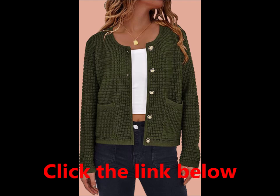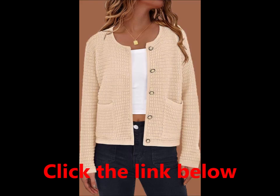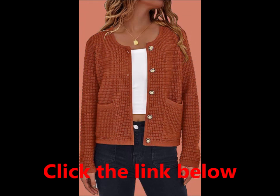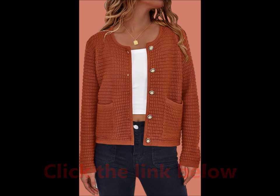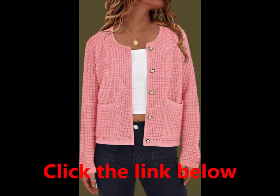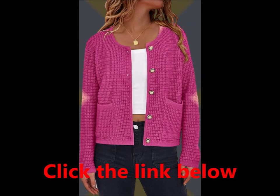The PRETTYGARDEN fall winter open front cardigan sweater is not just about style — it's also about comfort and versatility. Embrace the season with this chic cardigan that flatters all body types and is suitable for any setting, be it a casual outing or a dressy event.